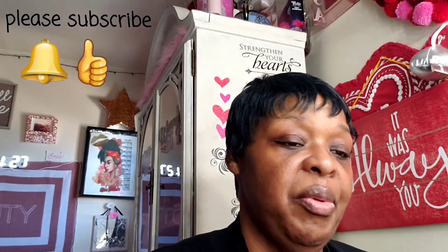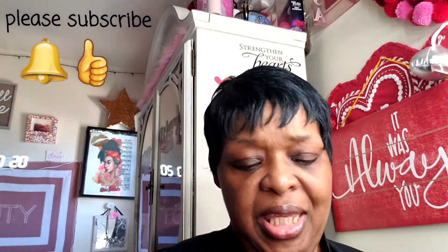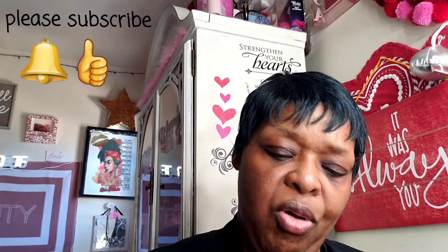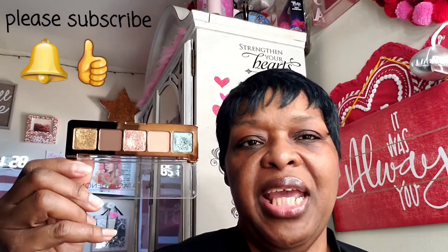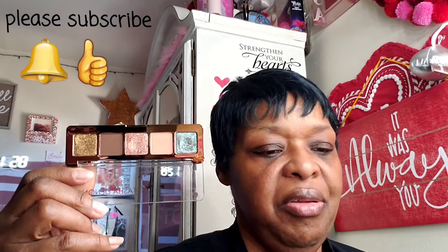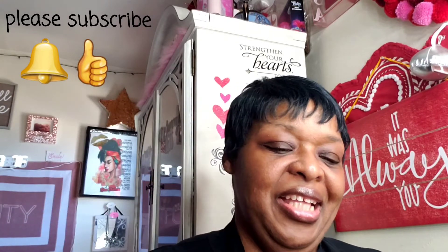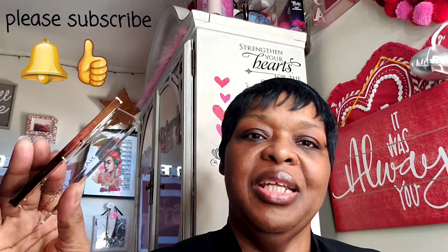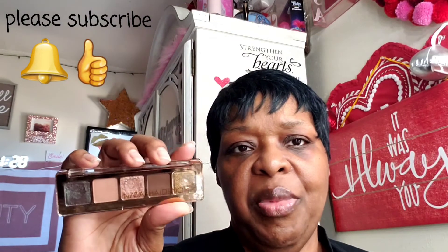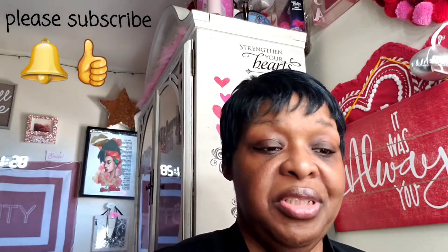I hate to put you at number five, but I'm going to put the mini Star palette at number five. It does have brown, gold, rose goldish, tan, and an iridescent blue. Other brands like ColourPop have taken to trying to make their setup look like hers, I guess to give the consumer incentive to buy.